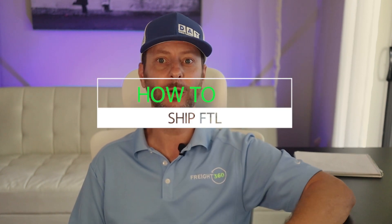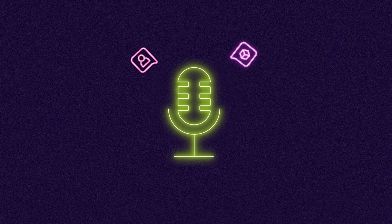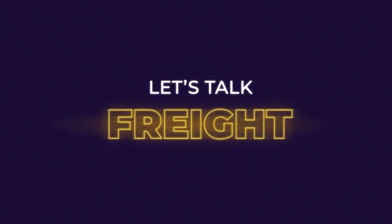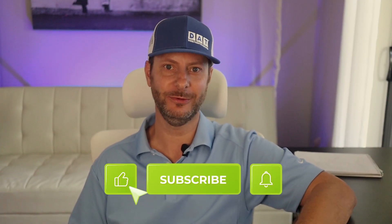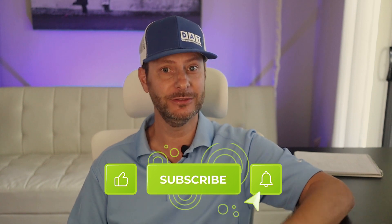What should you do once you've landed your first customer? How are you going to actually move the shipment you've committed to? In this video we'll give you step-by-step instructions for handling your first full truckload. I'm Benjamin Kowalski with Freight 360, where we provide the latest transportation sales tips and training videos to help you reach your goals faster.